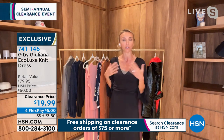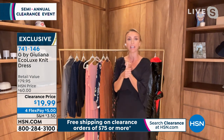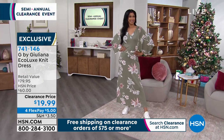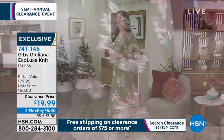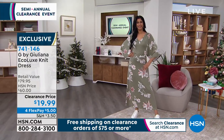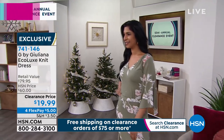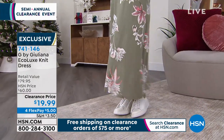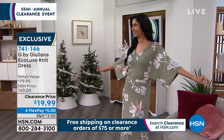XX small through 5X available at $19.99. This is the Ecolux — it's a knit made with Eco Vero fibers that are certified eco-responsible, made from sustainable sources and manufactured for a low environmental impact. So you're doing something great for your body and for the environment at the same time. And we're going to say hello to Linda in New Jersey!